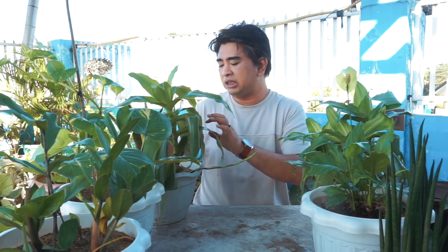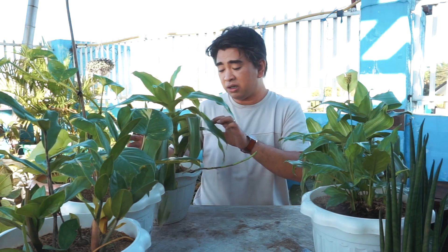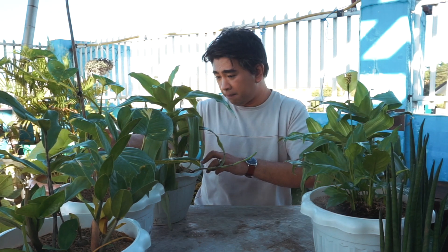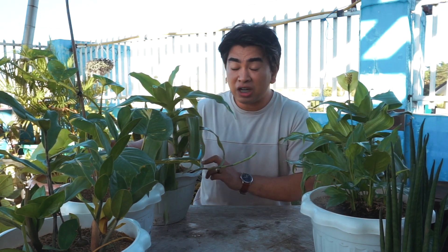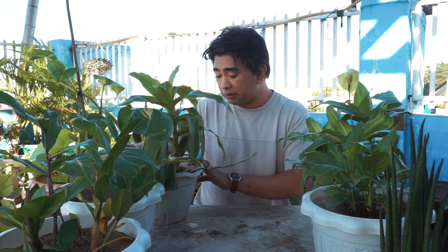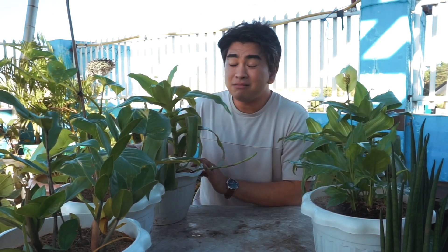Just be careful with the leaves because they are brittle and break easily if not handled properly. But it's okay — if a piece breaks off, you can just cut it and replant it, and it will grow back quickly. Water it once a week and that's it — very simple.